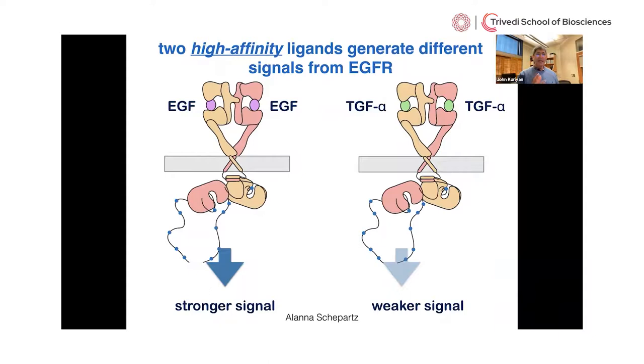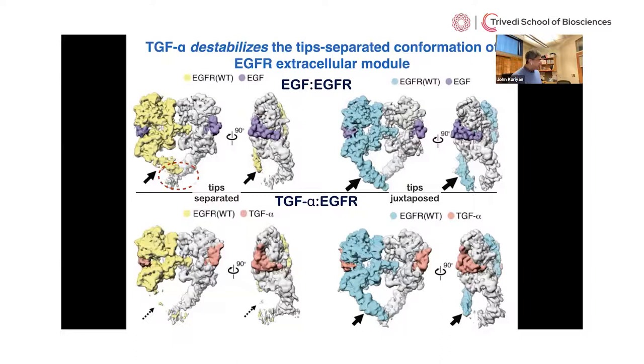This makes us think that when the receptor is mutated and more active, it favors or stabilizes the tips-separated conformation of the extracellular module. That led us to return to the question of EGF versus TGF-alpha. Yongjian imaged the EGF receptor with TGF-alpha — again no transmembrane helix or kinase domain visible — but the structures of the extracellular module have changed. What TGF-alpha does is destabilize the tips-apart conformation so that the density is barely visible and the mobility has increased.